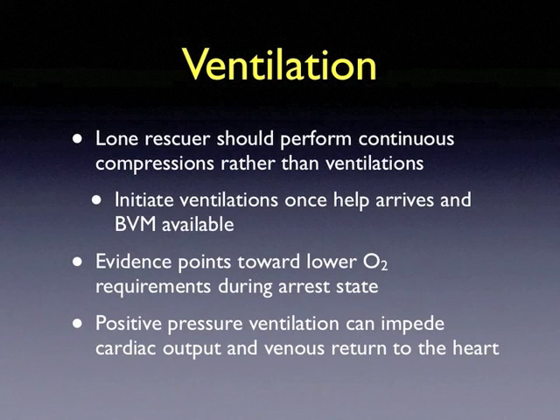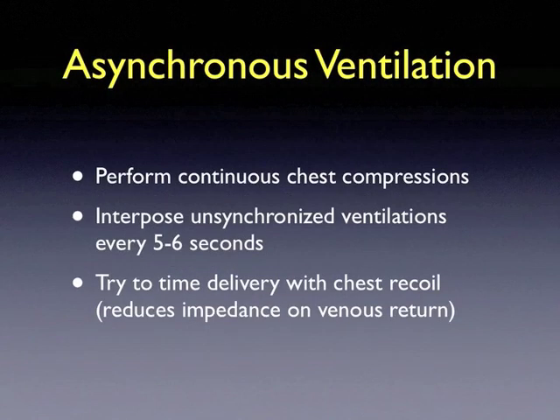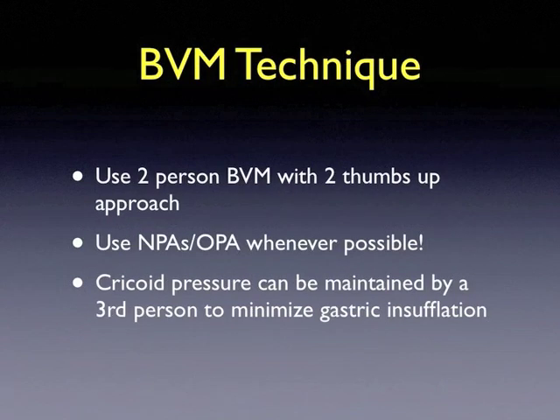Asynchronous ventilation should be performed during continuous chest compressions. Tidal volume ventilation should be delivered asynchronously every 5 to 6 seconds during chest compressions, during chest recoil, in order to reduce the impedance on venous return. Bag valve mask technique should be a two-person technique with a two-thumbs-up approach. Use nasopharyngeal and oropharyngeal adjuncts whenever possible. A third person may also apply cricoid pressure to minimize gastric insufflation during ventilations.